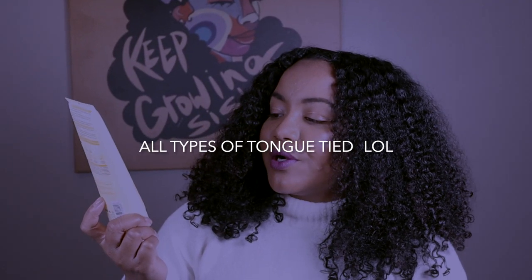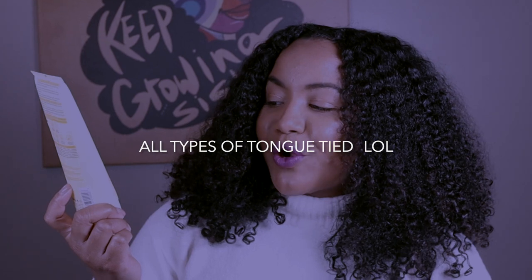The next one actually surprised me — I grabbed it at random through Statusphere or Octoly. This is the Design Me Bounce Me Curl Bomb, and it says 'your curl's best friend.'